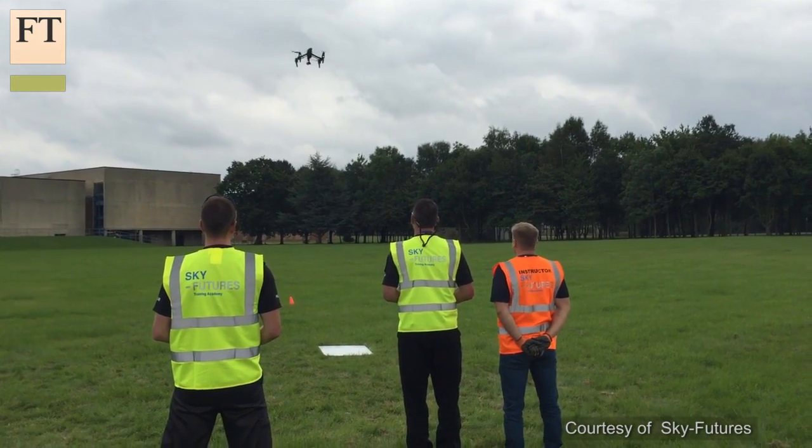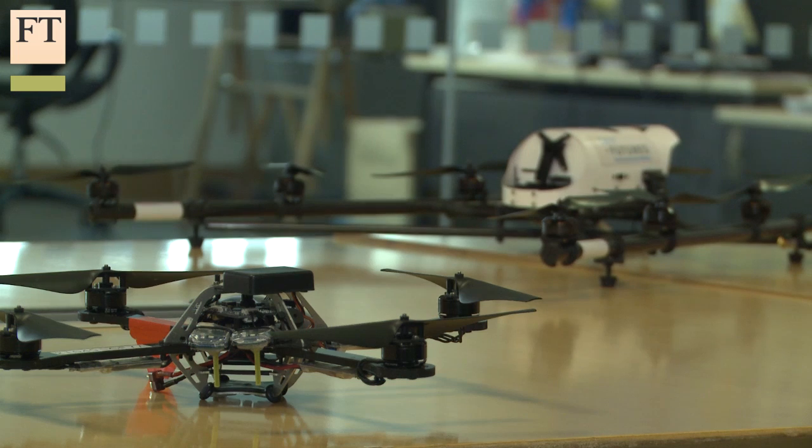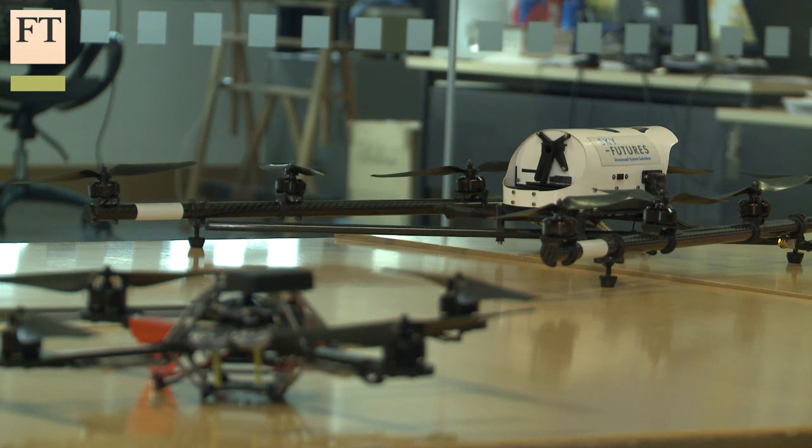We don't use tablets — that's very much the 2D control of an aircraft. We're interested in 3D safe flying and safe control of the drone. Once pilots have passed a number of rigorous tests and proven that they are competent, capable and safe, they then move on to the main drone that we use, which is our inspection drone.